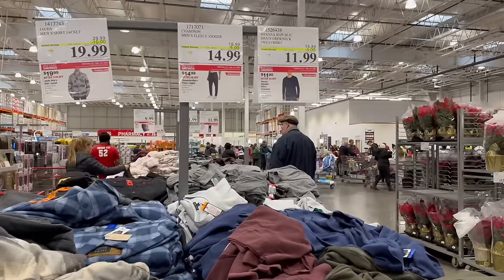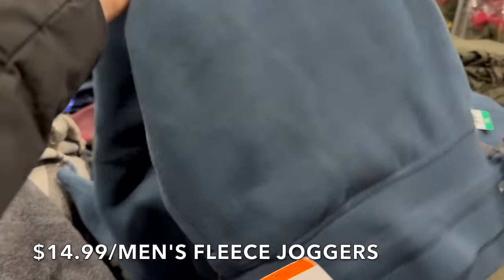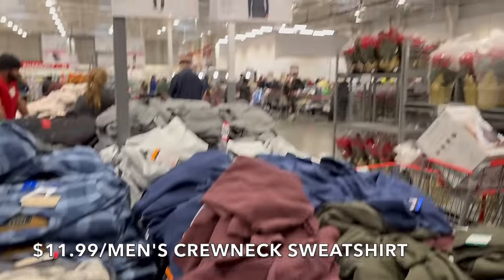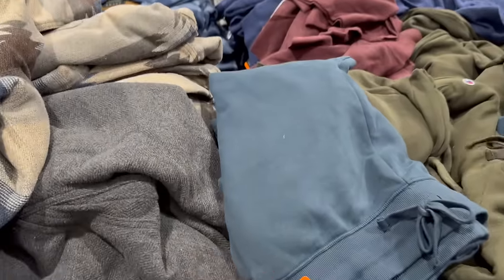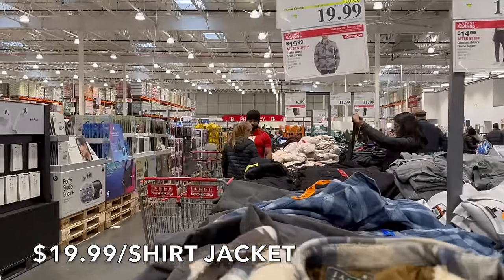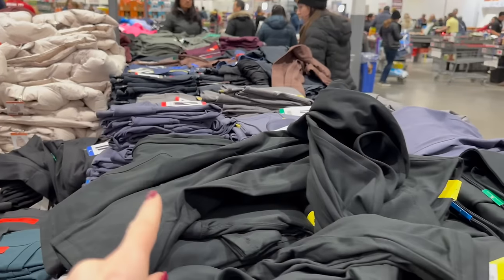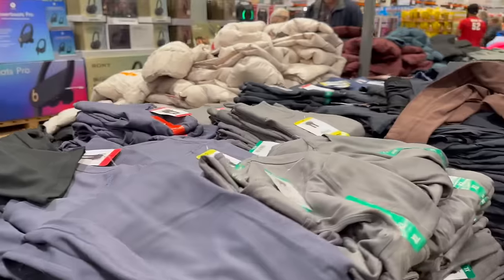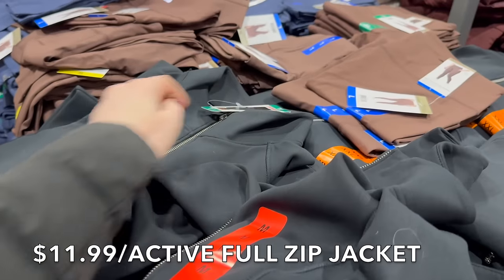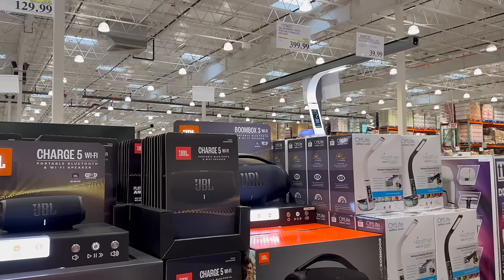They have Champion men's fleece sweatpants for $14.99 until December 24th — my husband actually has these. The men's crew neck is $11.99, four dollars off. On the women's side, the 32 Degree ladies' side-pocket joggers are $9.99, high-rise active tights for $11.99, active full-zip jackets for $11.99, and coats for $20. Lots of clothes on sale!